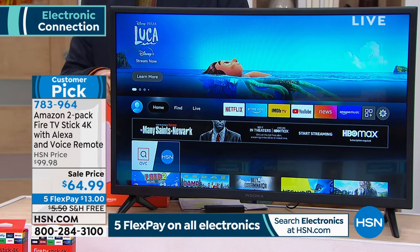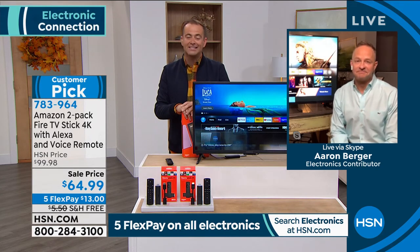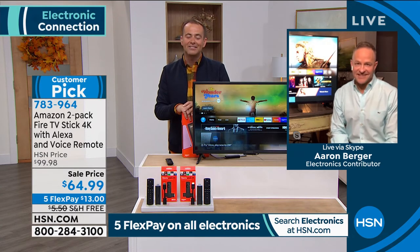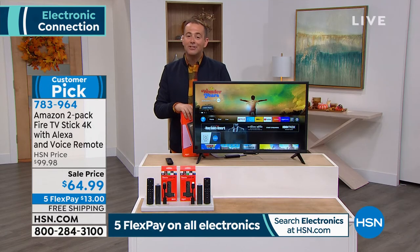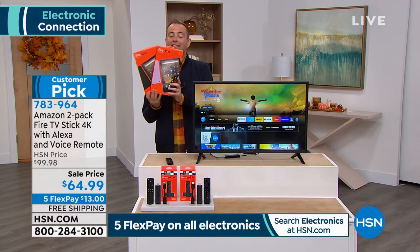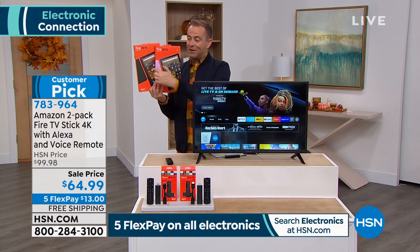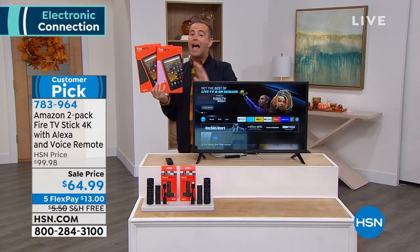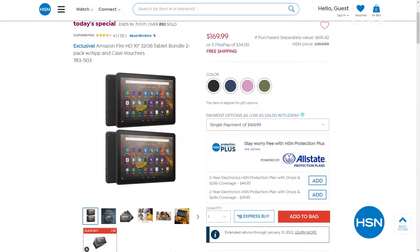Mr. Aaron Berger, thank you so much — what a wonderful night. We're going to see you throughout tomorrow while supplies last. Last live presentation of the night of our today's special — a two-pack of the Fire Tablet. We're also doing a two-pack of the Fire Stick, but if you want to get our biggest buy ever from Amazon, it is a two-pack of the brand new 10-inch Fire HD tablets.